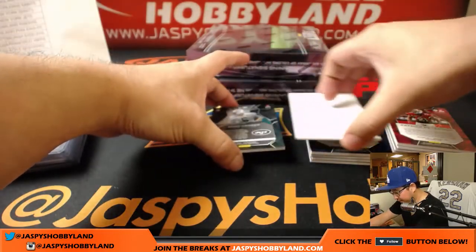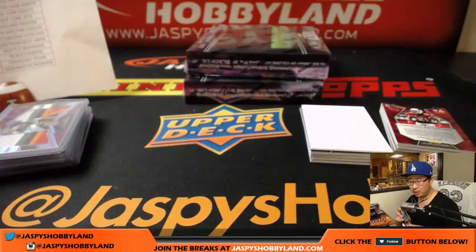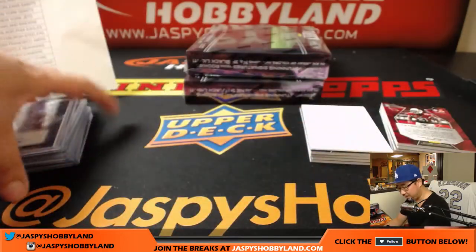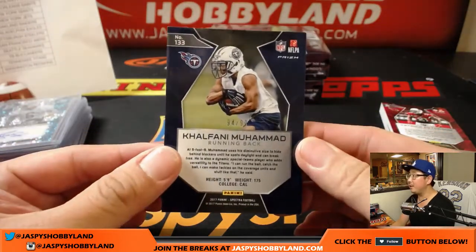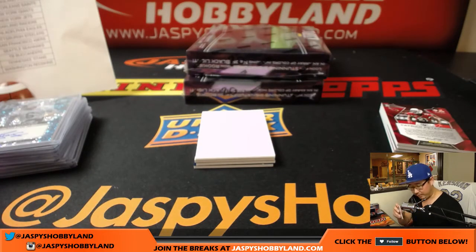And your auto is Chad Hansen, 35 out of 75, neon blue — that goes to the Jets, Adam Kupperman. As opposed to Chris Hansen, who catches Predators, not passes. A Khalfani Mohamed, 94 out of 99, for the Titans and for Ben — a little base card for Ben.